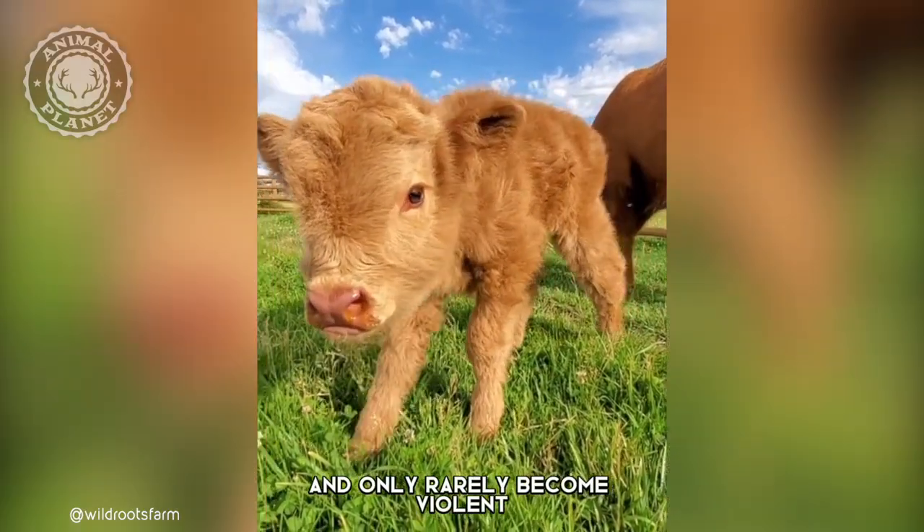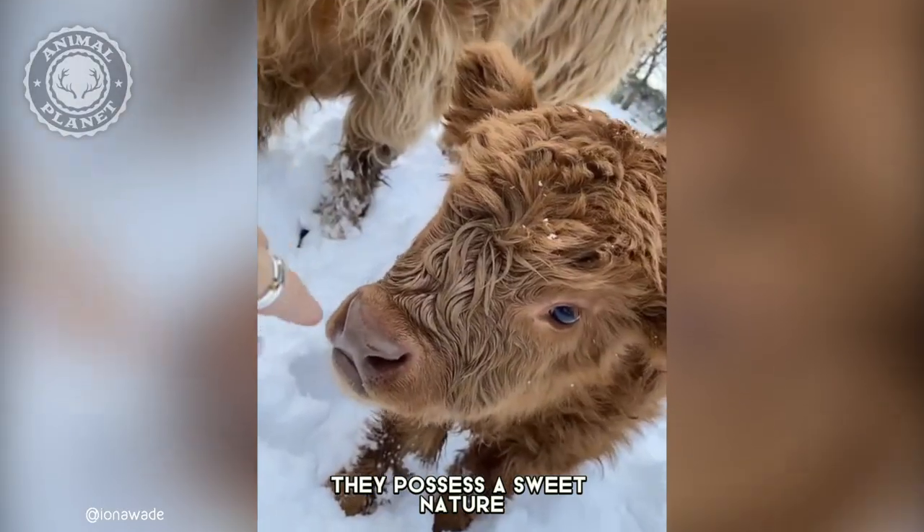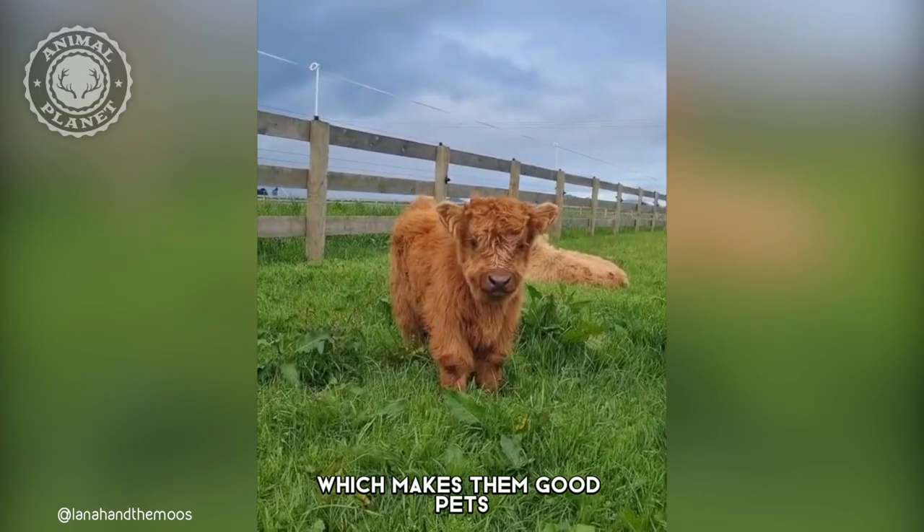Highland cows are not aggressive and only rarely become violent. They possess a sweet nature and love of human attention, which makes them good pets.